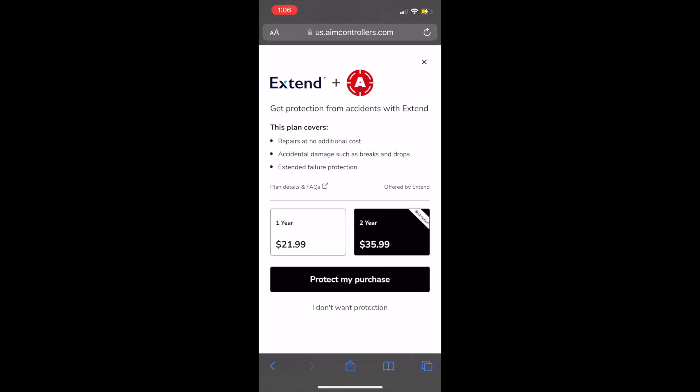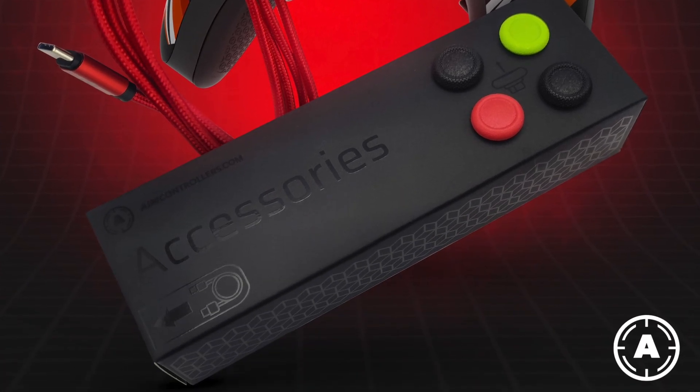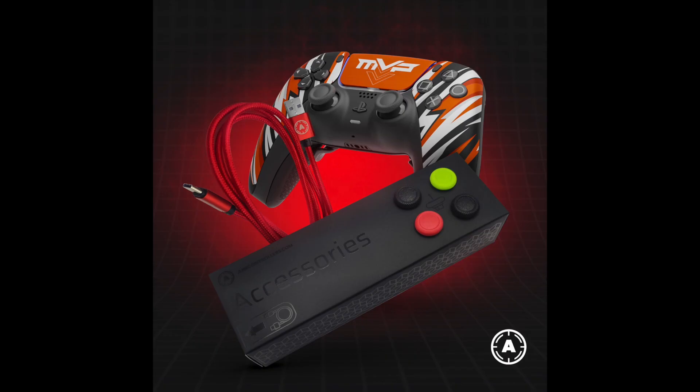The plan covers repairs at no additional cost, unintentional breaks, drops, and spills. As of right now, permanently, every controller order made on aim controllers comes with free accessories, such as the USB cord and aim sticks.